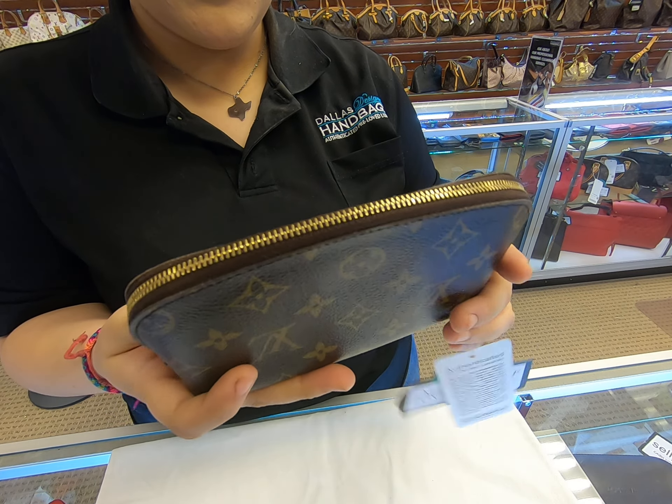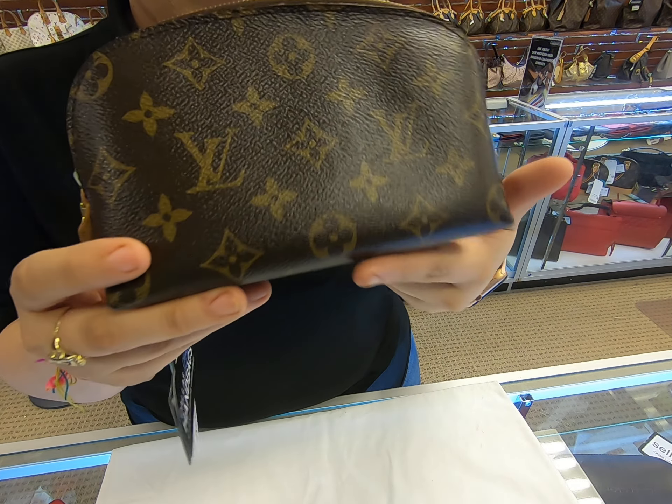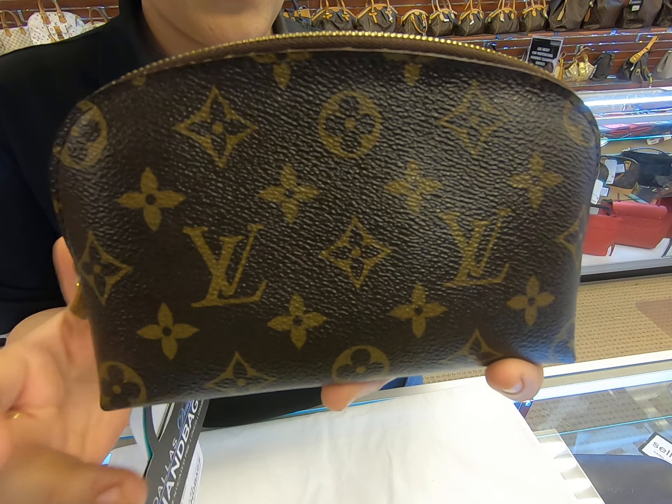Once again, this is the Louis Vuitton cosmetic pouch. That's it for today's video — until next time.